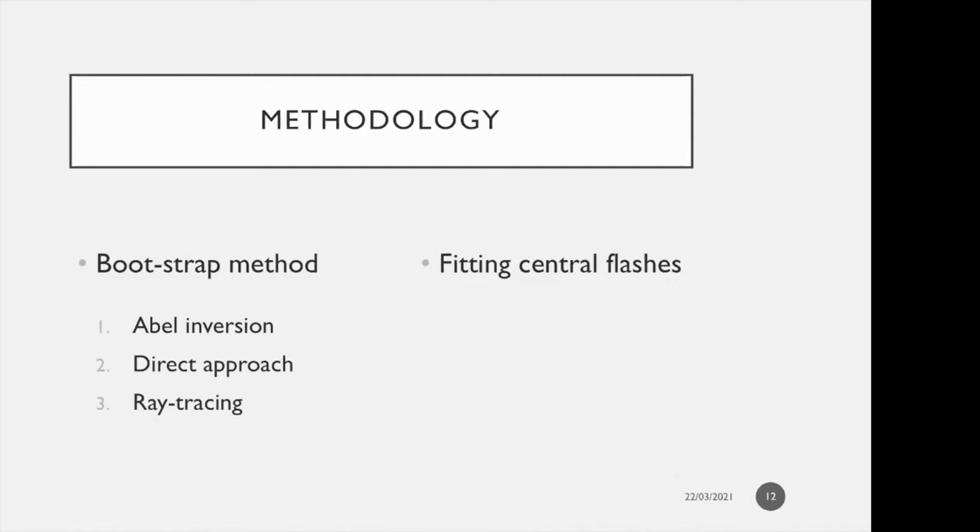One product of this is the location of Triton's center, used iteratively — hence the bootstrap — with the Abel inversion to improve the accuracy of the altitude scale. The other method we use is central flash fitting, which includes the central flashes to measure any departure from a spherical shape in the deep atmosphere, and can also be used to constrain the wind regime or reveal possible absorbing material such as hazes or clouds.